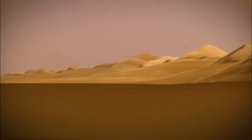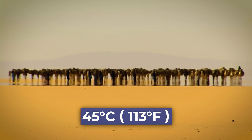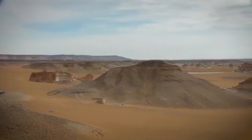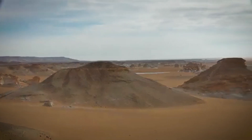Endless waves of sand, blistering winds, temperatures soaring above 45 degrees Celsius. This is Egypt's western desert, where rain barely falls, where almost nothing grows, and where survival is a daily battle against the heat.